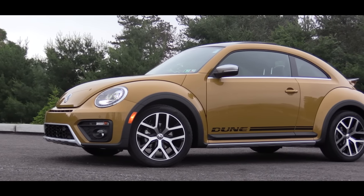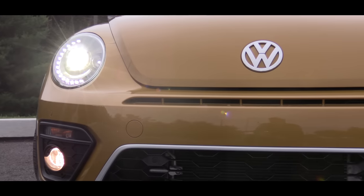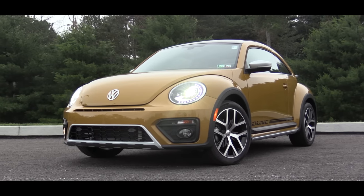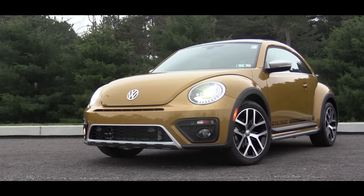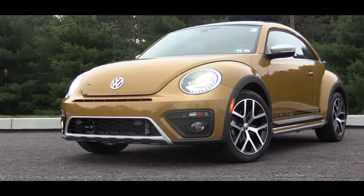Let me touch on some of the differences that the Dune version adds over the regular Beetle. To start, the Dune gets a wider track. It also has a raised suspension — it's lifted around six inches — so you're going to have some additional ground clearance. Another obvious difference I really like is the color, called Sandstorm Yellow, which definitely stands out and honestly fits with the name Dune.